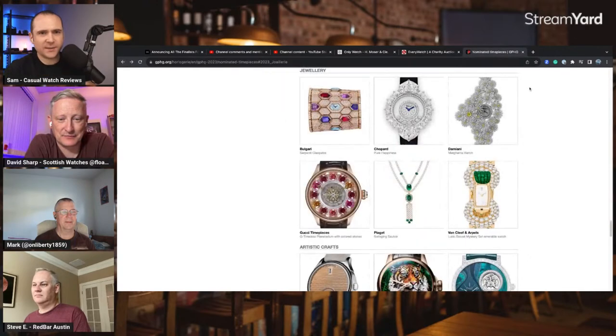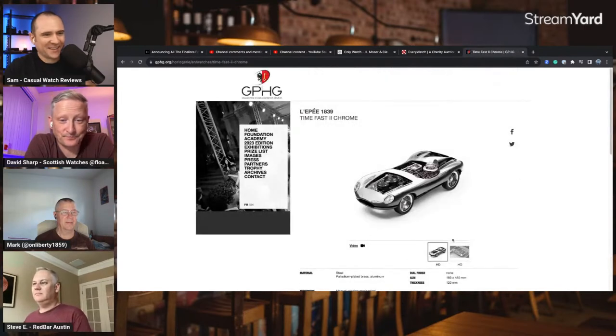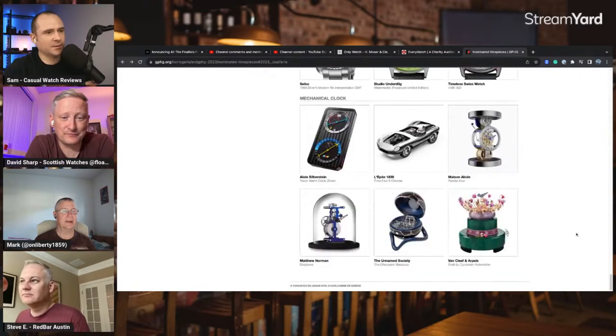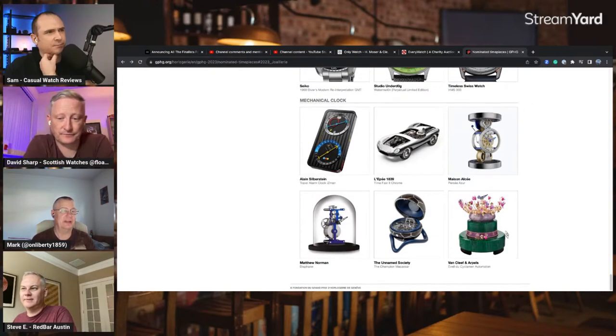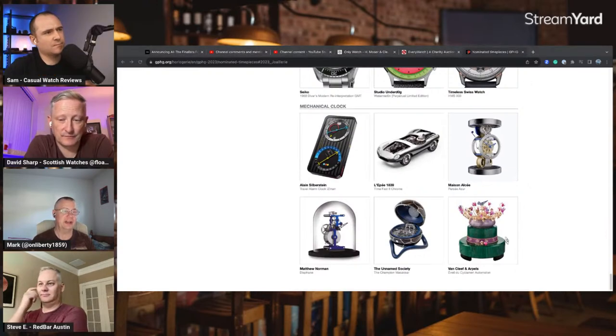These clocks look pretty cool at the bottom too — the Lecoultre-style pieces. It's verging into mechanical art as opposed to timekeeping. The mechanical clock and jewelry sections are by far the most interesting parts of GPHG for me — that's where the most imagination has been used to achieve something spectacular.